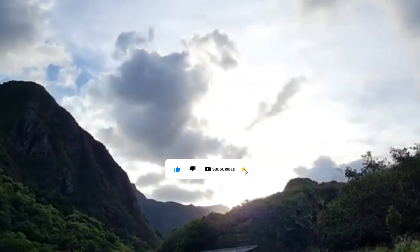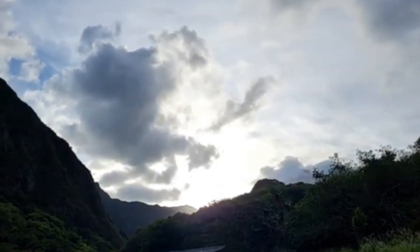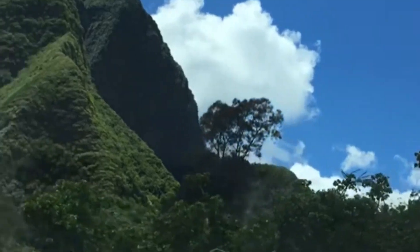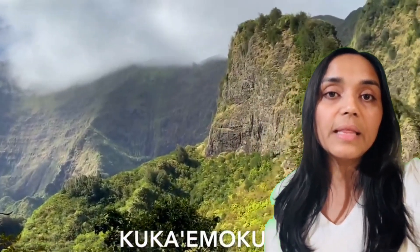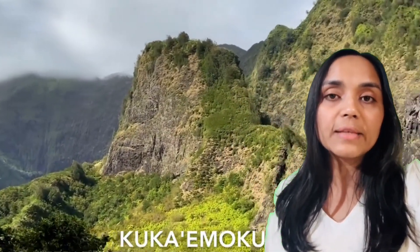One of the most striking features of Iao Valley is the Iao Needle, a towering rock formation that rises 1,200 feet from the valley floor. This natural landmark, known as Kūkaʻilimoku, is not only a geological wonder but also a historical site.